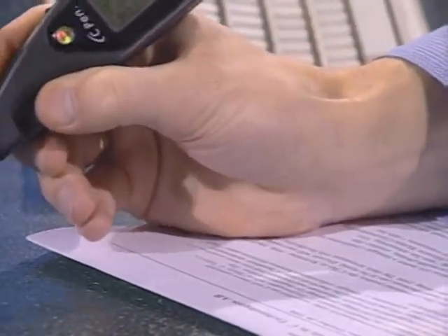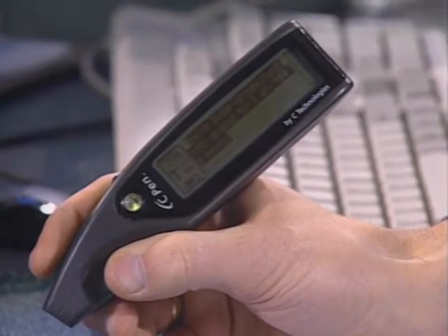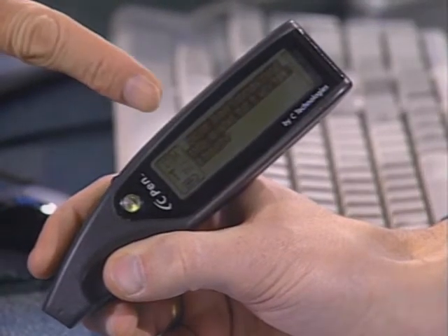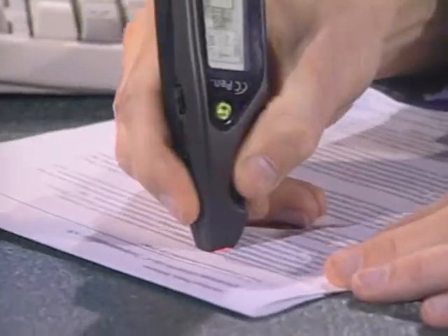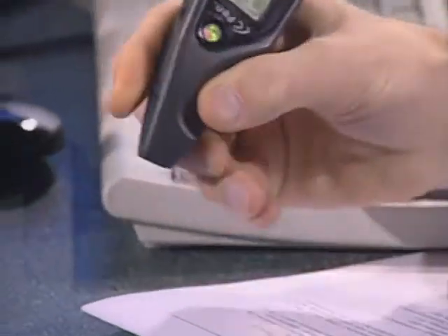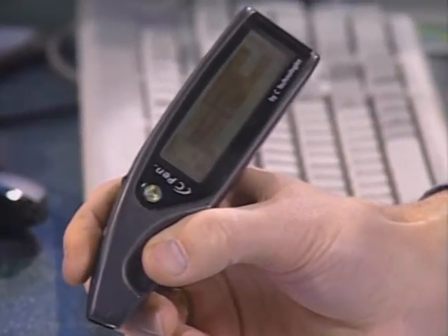Simply drag the C-Pen over the text like this. This is not a scanner — you're actually taking a digital photograph of the words, then processing it through OCR to get the text inside. Image processing and OCR processing happen inside the pen. You scan one line at a time, but you can stray a little — the image processing will correct that and clean it up inside. Nothing is processed on a computer: what leaves the pen is finished, OCR'd, and translated.